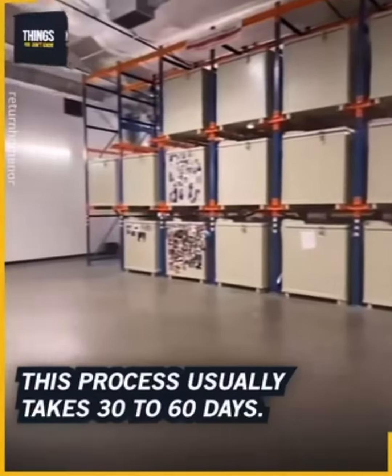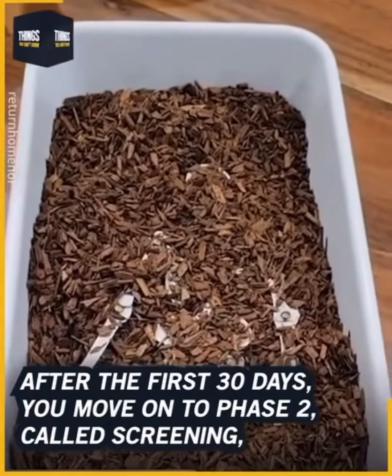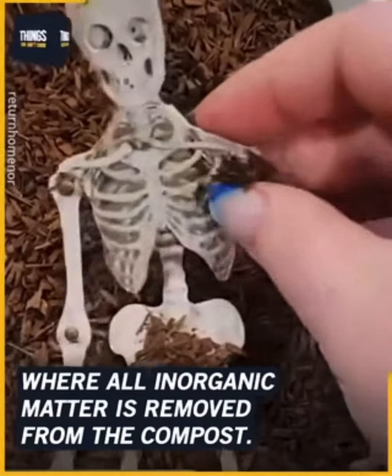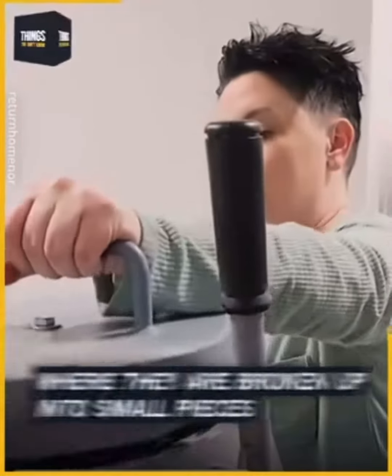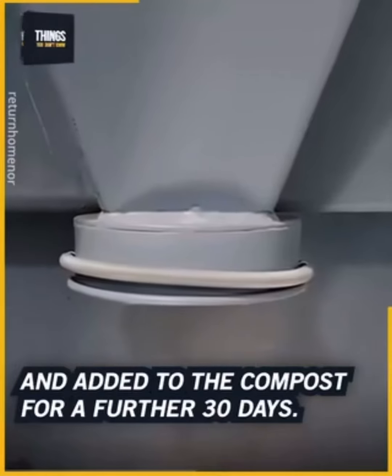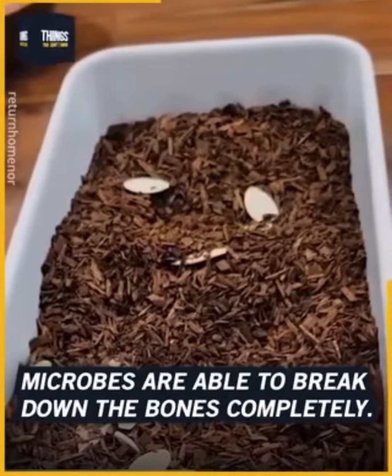This process usually takes 30 to 60 days. After the first 30 days, you move on to phase two called screening, where all inorganic matter is removed from the compost. In this phase, the bones are also removed and go into a shredder where they are broken up into small pieces and added to the compost for a further 30 days. Microbes are able to break down the bones completely.